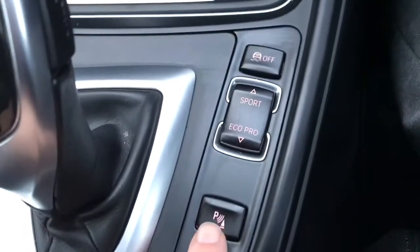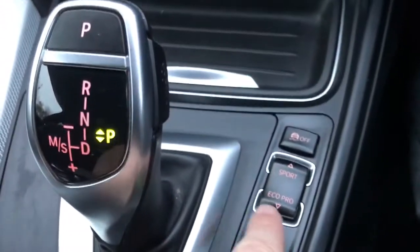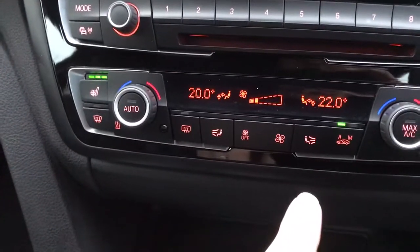You've got park assist, front and rear, optical on the screen. You've got different driving modes. There you can see the heated seats, and it's got dual zone climate control.